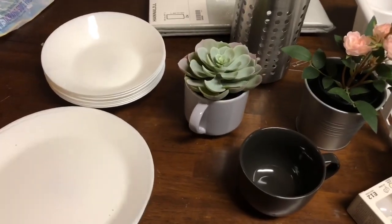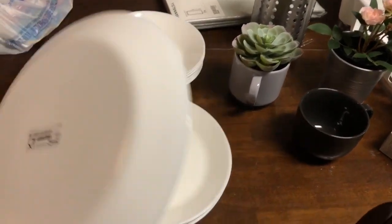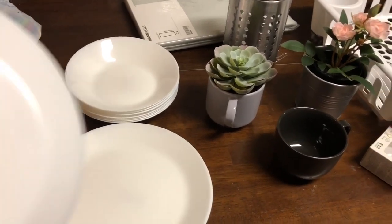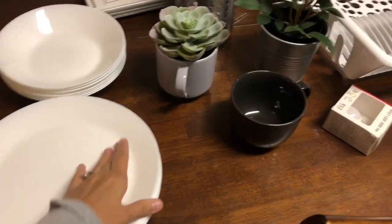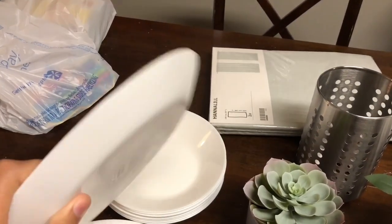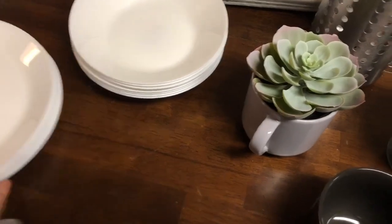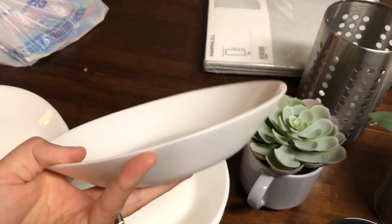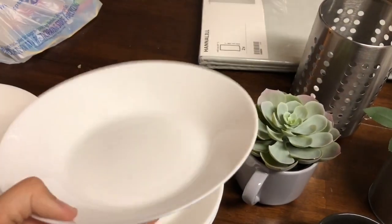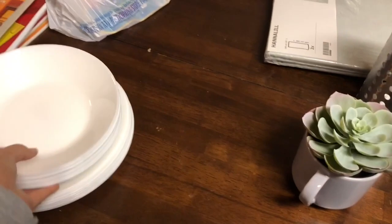I didn't get a ton of stuff. These are tempered glass plates — like Corelle plates. I have some stoneware plates that are over 11 years old, but I've been wanting to get some tempered glass plates that don't break super easily but clean off really easily. Ikea had these for only 79 cents each, so I got eight of those. And then we got eight of the bowls — more of a shallow bowl style, great for pasta, lo mein, or anything where you don't want it super deep. Those were also only 79 cents each — a great deal.